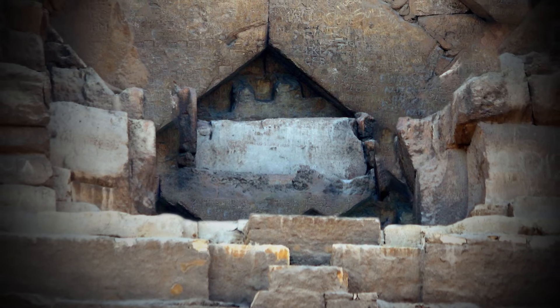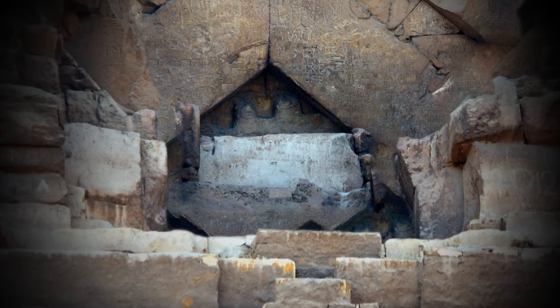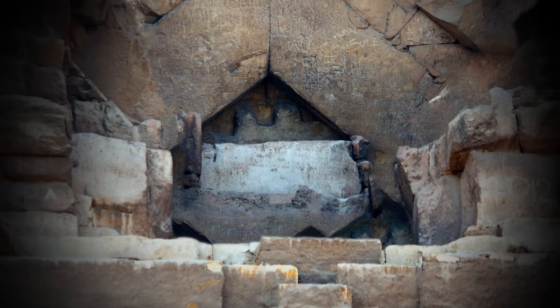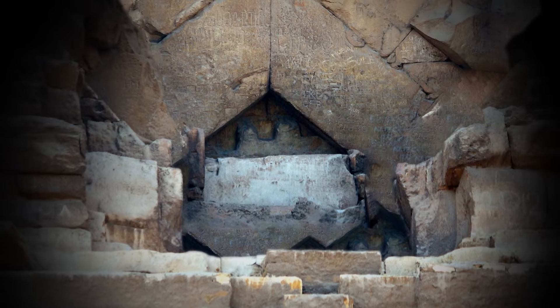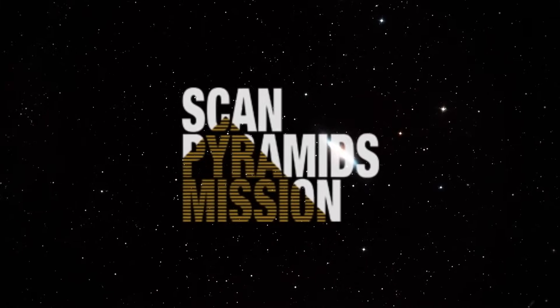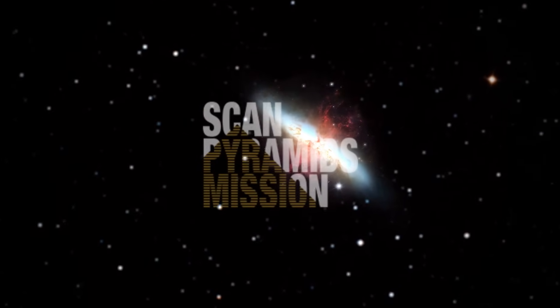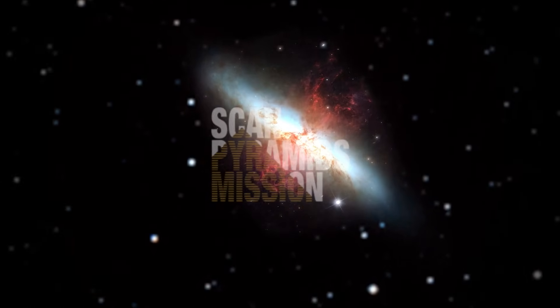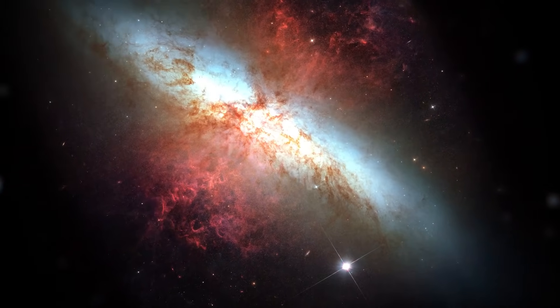Since the discovery of these inner chambers more than a millennium ago, theories have crept up that other chambers exist within the structure. Some people even posited that the King's Chamber was a decoy for grave robbers, and that the pharaoh's real tomb was yet to be discovered. In an effort to confirm these theories, an international project overseen by the Egyptian Ministry of Antiquities, known as ScanPyramids, was launched in 2015 to investigate other potential hidden chambers within the stone behemoth.